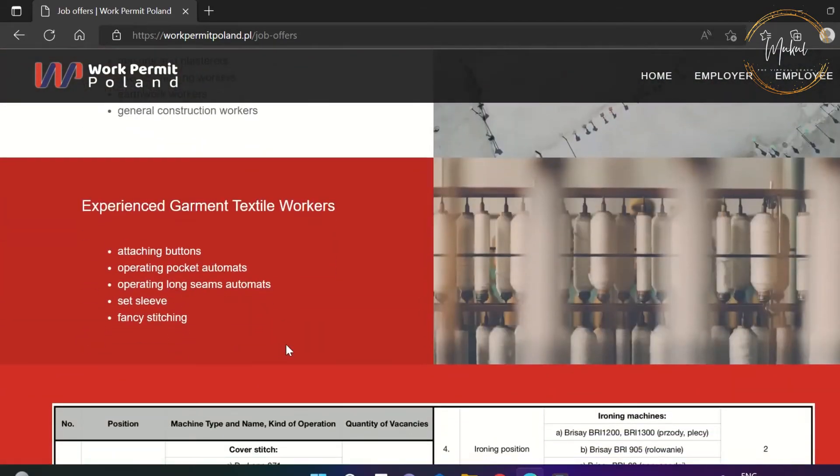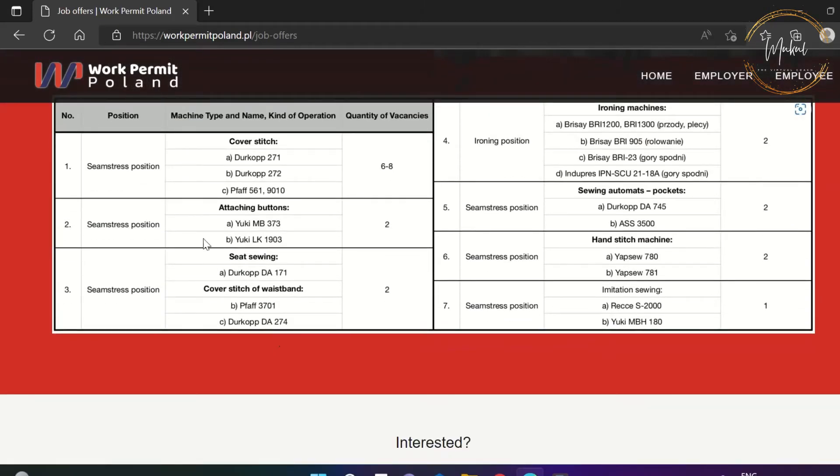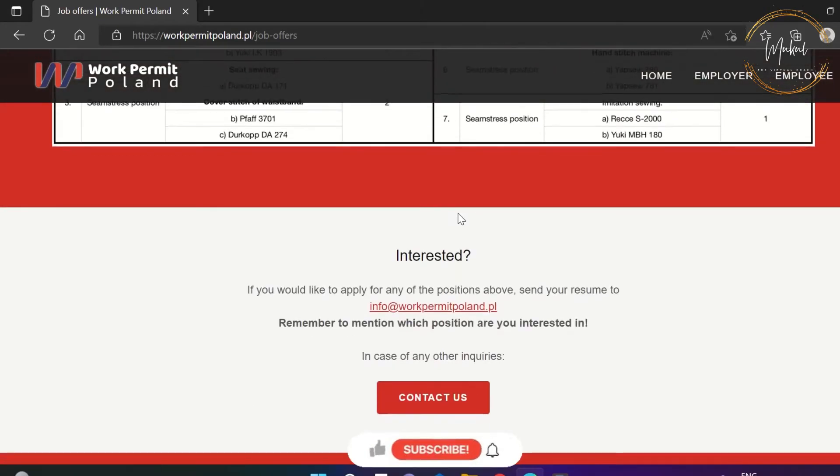Kindly note that through this website, anyone can apply from anywhere in the world. If you are interested in any job mentioned on this website, then please email your resume and cover letter to the agent.